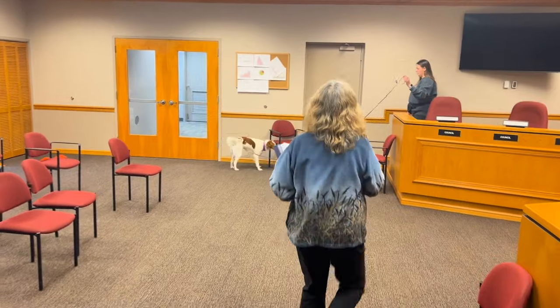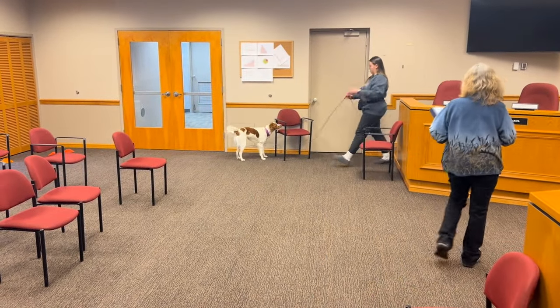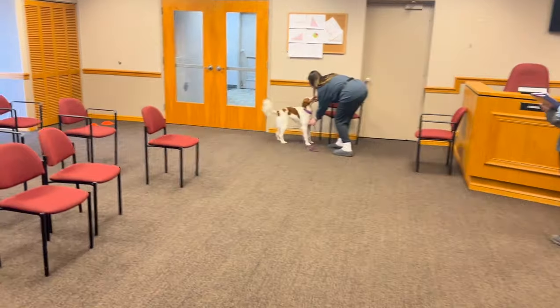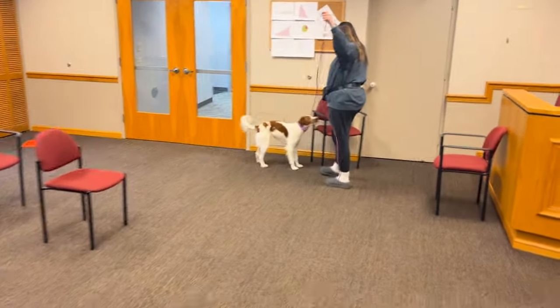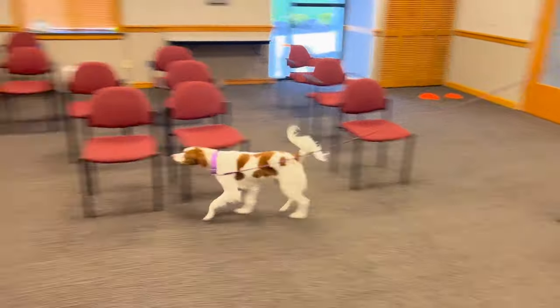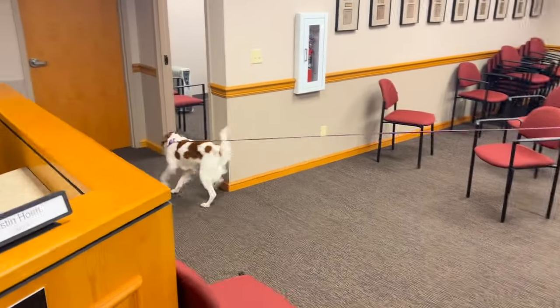Luna runs into the big room and just picks off an easy hide — accessible, underneath the chair, bam. This is great for this team because it gives them a lot of confidence, both the handler and the dog. We've all been there: once you find that first hide, you're like, okay, we got this.